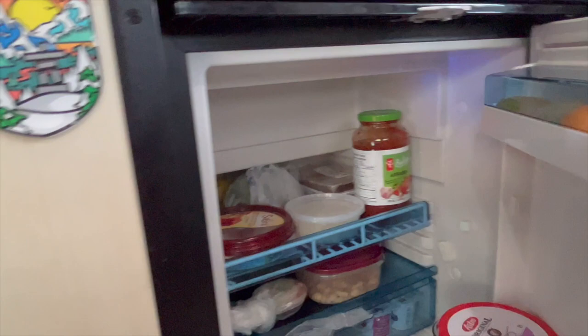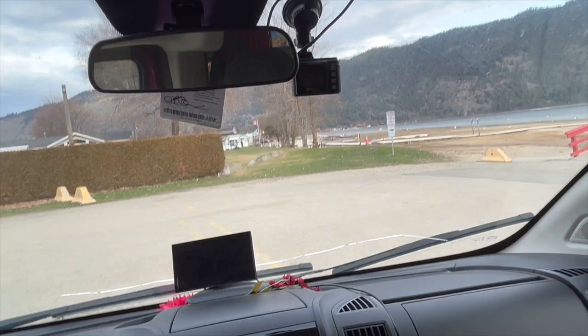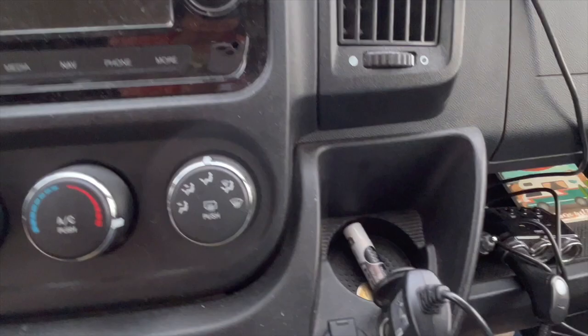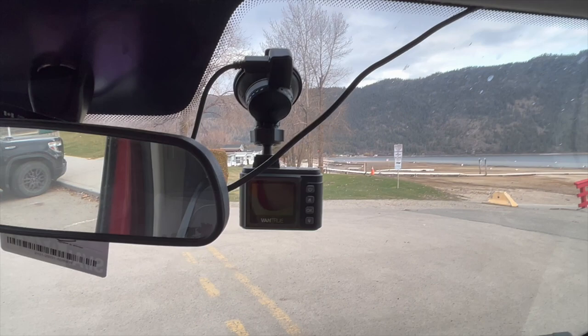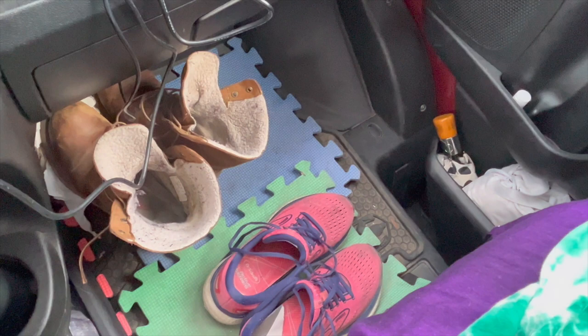Now moving on to the front cab area. Here's something I never ever use — the dash cam. I have this adapter that plugs in and gives me extra ports, so I could have both the dash cam and my Garmin plugged in, since I only have one DC outlet. I never use my dash cam — I always think one day I'm gonna need it, but I probably never will. I love having the puzzle piece floor mats because when dirt and mud come in, it dries and I can just flick it outside. I got this fishing vest in New Brunswick — I just cut the sides and put it over some more stuff.